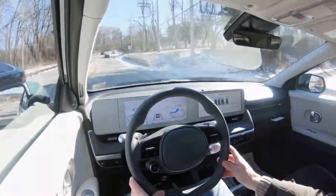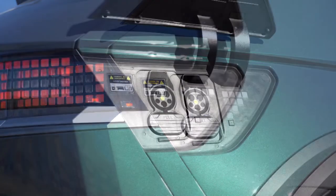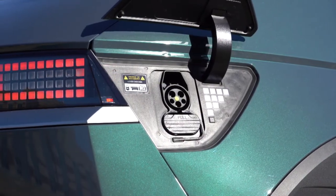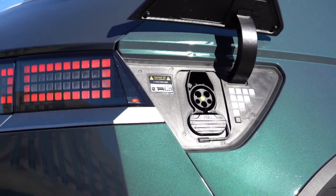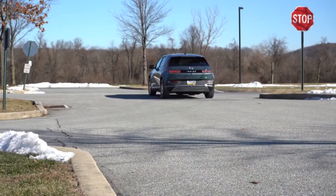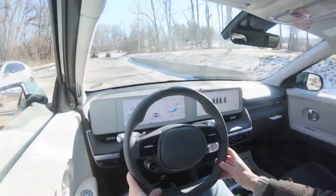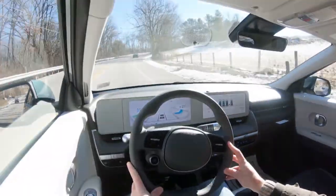Zero to 60 time comes in at approximately 7.2 seconds, with a range of 300 miles. There's also a two-way charging port, so you can charge other things — TVs, appliances, or even another EV in an emergency. Hyundai has also teamed up with Electrify America, giving you two years of complimentary free charging.